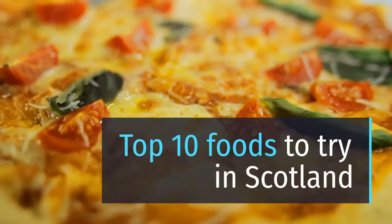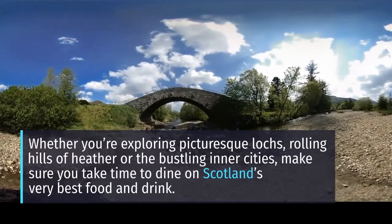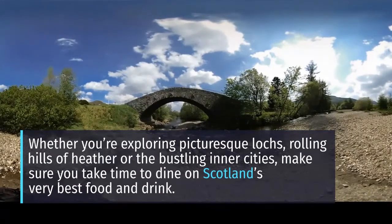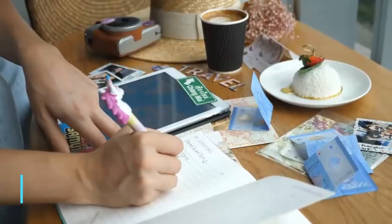Top 10 Foods to Try in Scotland. Whether you're exploring picturesque lochs, rolling hills of heather, or the bustling inner cities, make sure you take time to dine on Scotland's very best food and drink. A top Scottish chef has compiled a list of the top 10 absolute must-try Scottish delicacies.